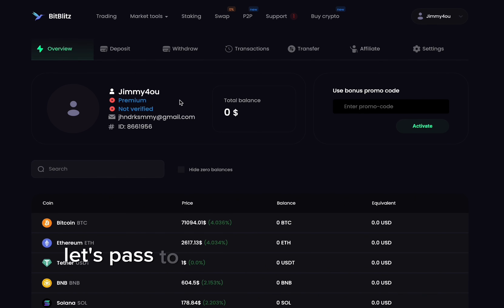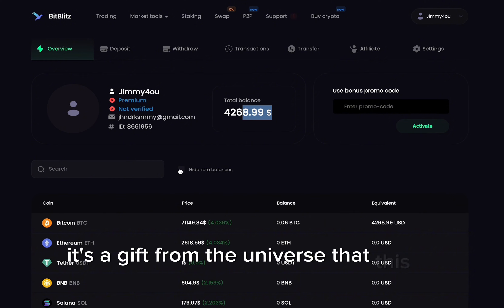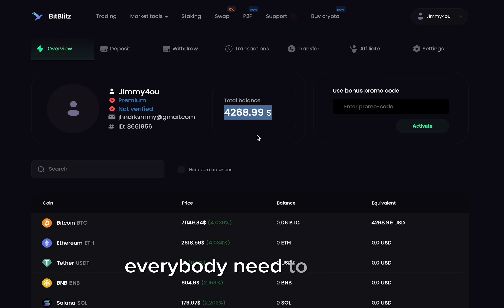Now let's move to a really interesting part of this video: the promo code. You can copy the promo in the pinned comment. I can't believe it's actually working — it's like a gift from the universe. Four thousand dollars in BTC! Pretty insane. Everybody needs to try this.